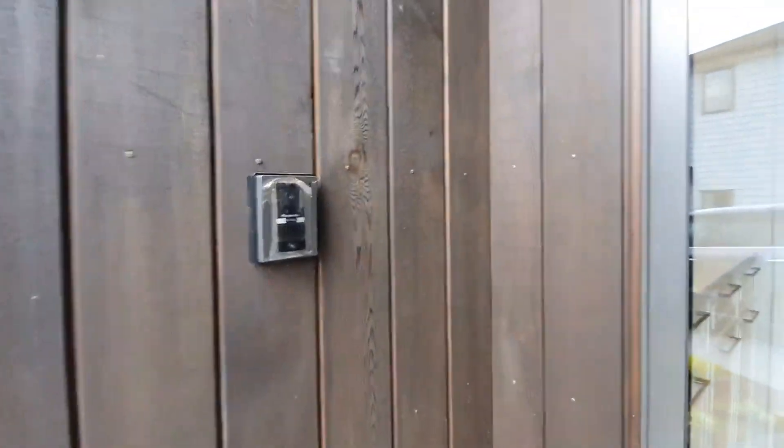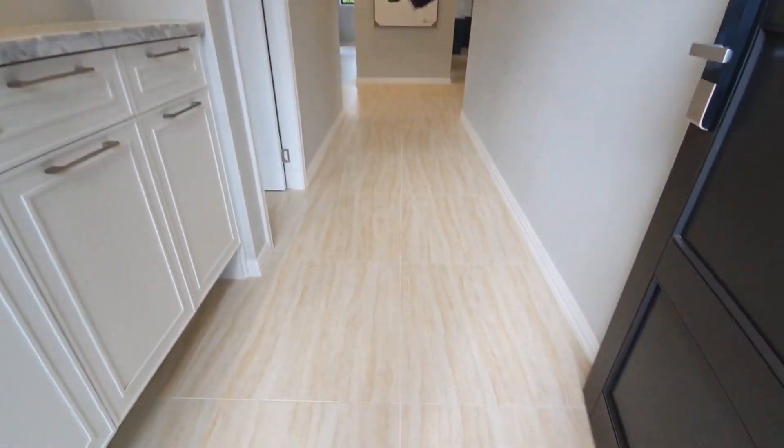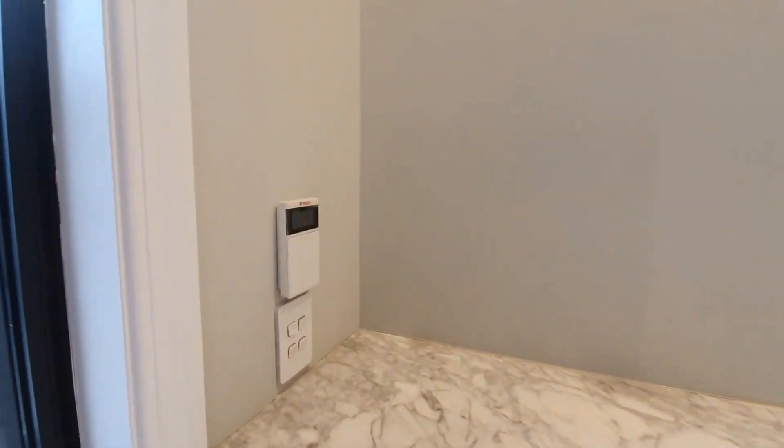The property has a video intercom. Beautiful and brand new inside. The tiles have underfloor heating, and there's a lighting system throughout.